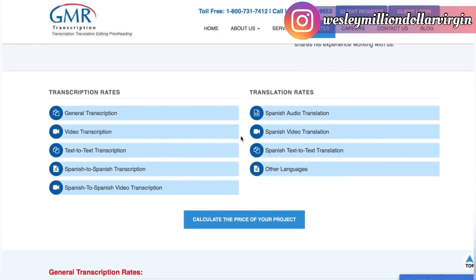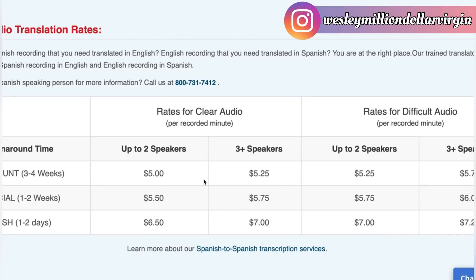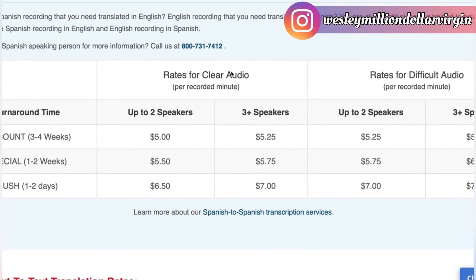Go to the rates section and scroll down to where it says Spanish audio translation, because that pays the most money. As you can see, they pay five dollars per minute. So with one hour of work, that's five times sixty — about three hundred dollars per day. The more minutes you work, the more money you get paid.